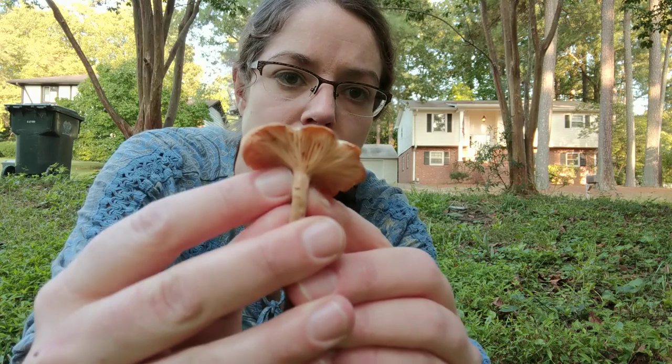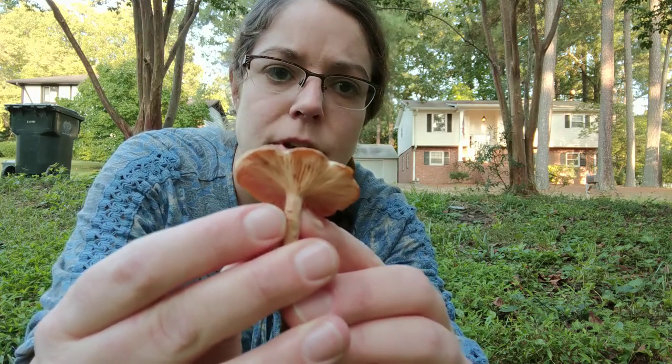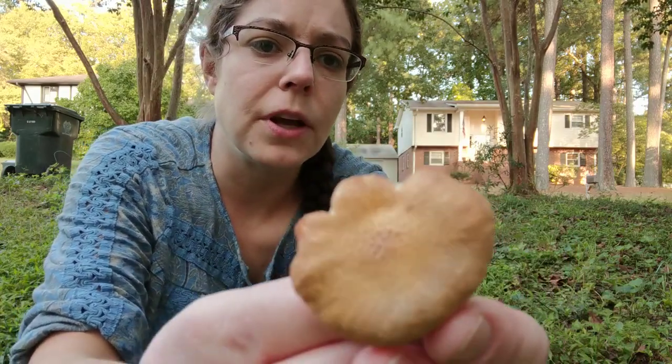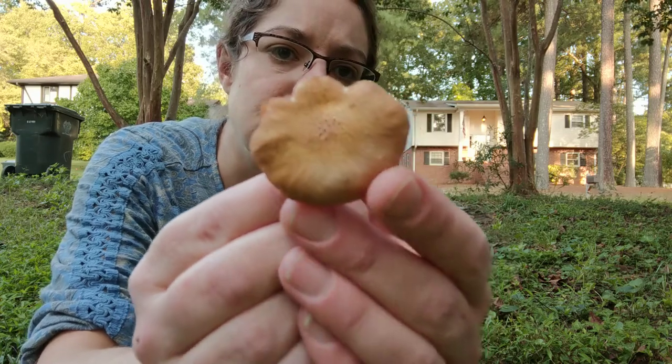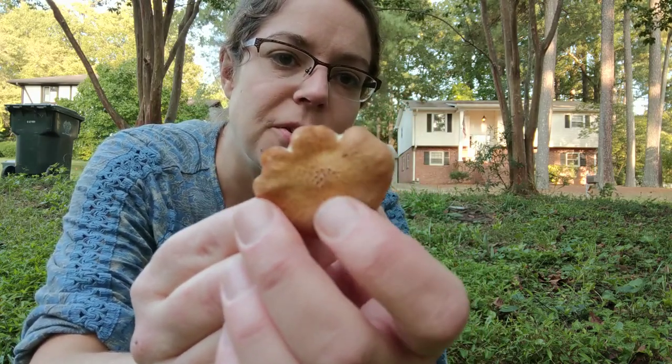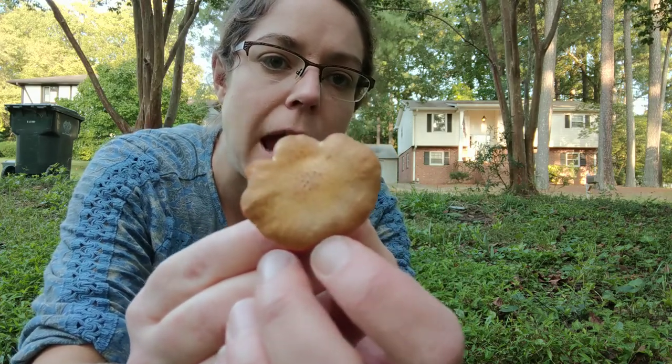The gills on these mushrooms are decurrent. Additionally, if you look at the top of the mushroom — this is not always a feature you will get with honey mushrooms or the ringless honeys — there's a sort of scurfiness or a little hairy patch right in the middle of the cap.